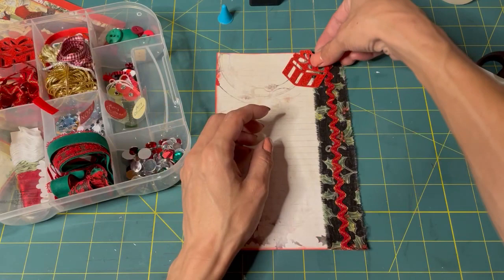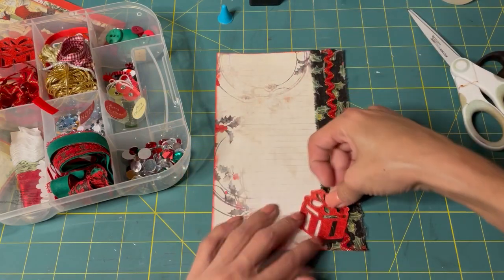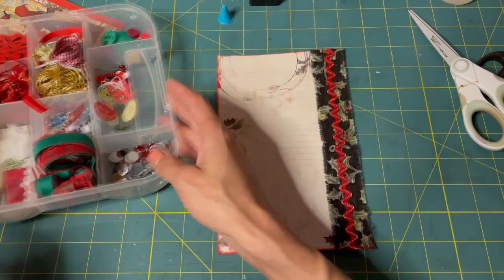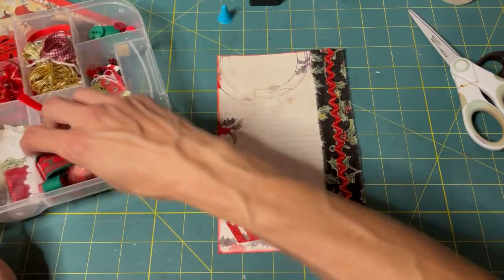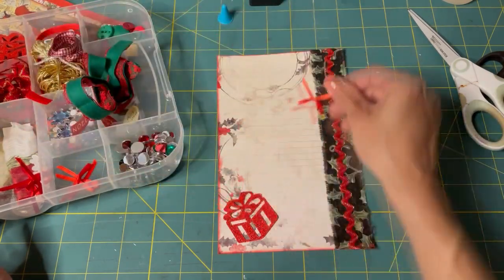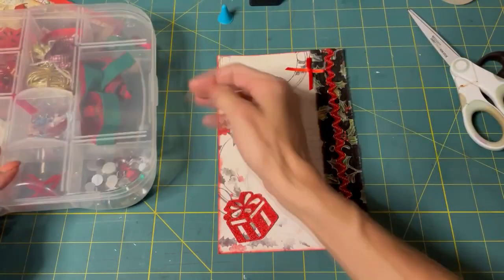I love these little die cuts of like the gift. We could put one with a quote and maybe a ribbon — we have a bow. We could maybe put a bow on there.